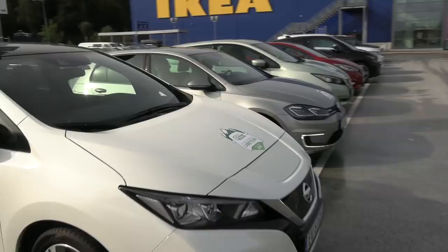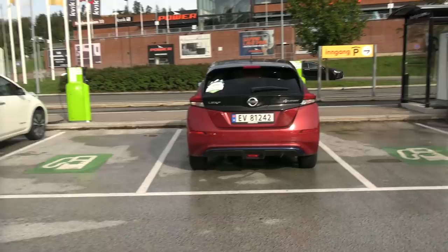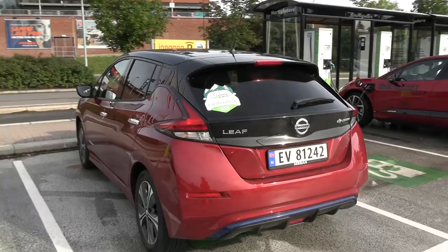This is a 40 kilowatt hour Leaf. We have a Golf, we have another Leaf — lots of Leafs. I think I'm the only one using this car for this event. It's from Nissan. It's a 62 kilowatt hour Leaf — the top of the crop Leaf.